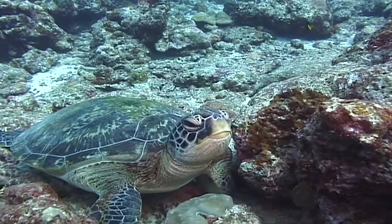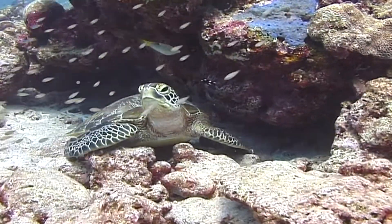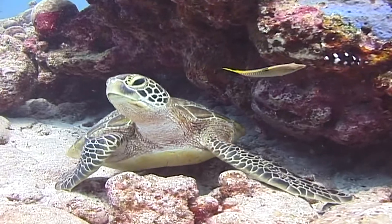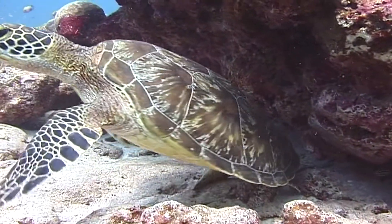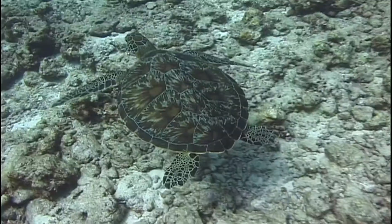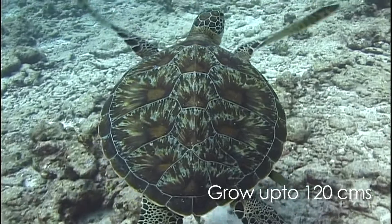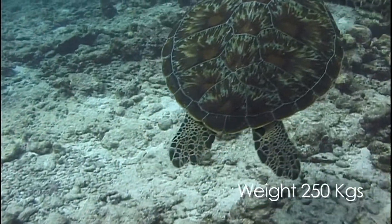Green sea turtles are the largest of the world's hard-shelled sea turtles. They have the most charming eyes of all sea turtles. They can grow up to 120 cm in length and over 250 kg in weight.